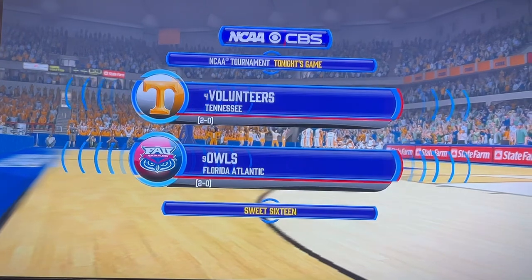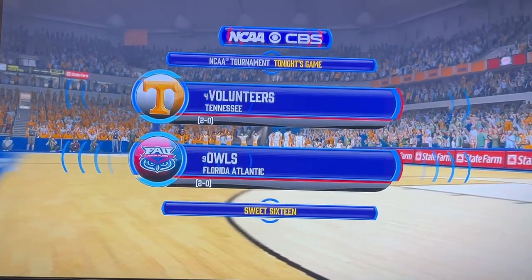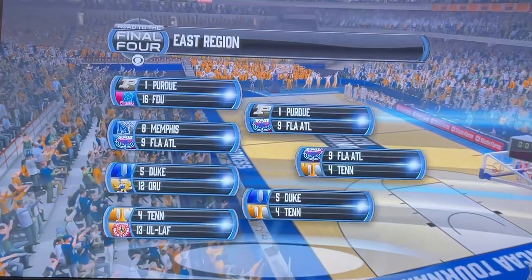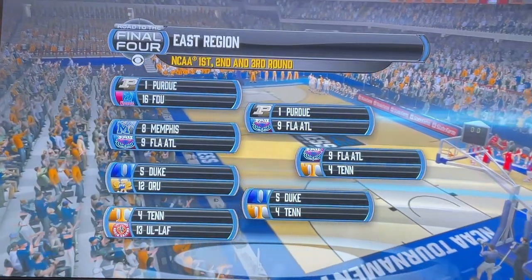Welcome to Sweet 16 coverage of the NCAA Tournament on CBS Sports. Today's game is between the Florida Atlantic Owls and the Tennessee Volunteers.